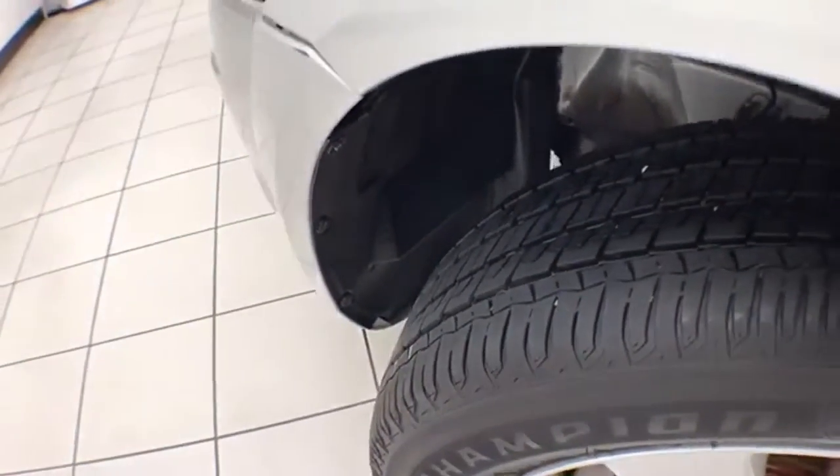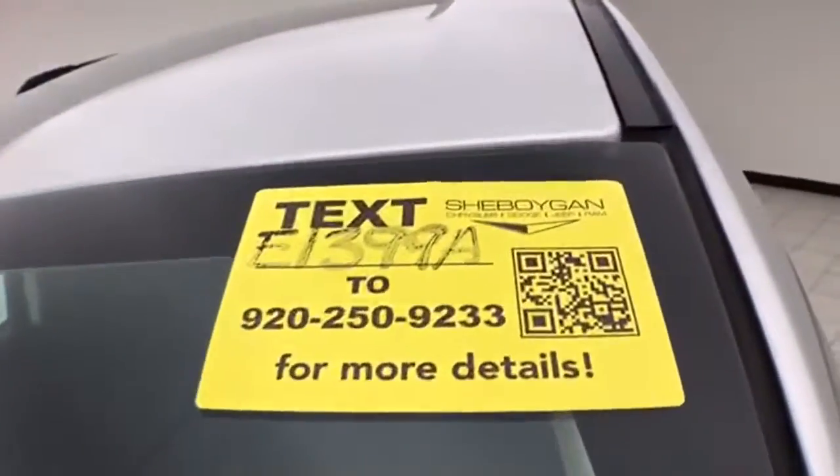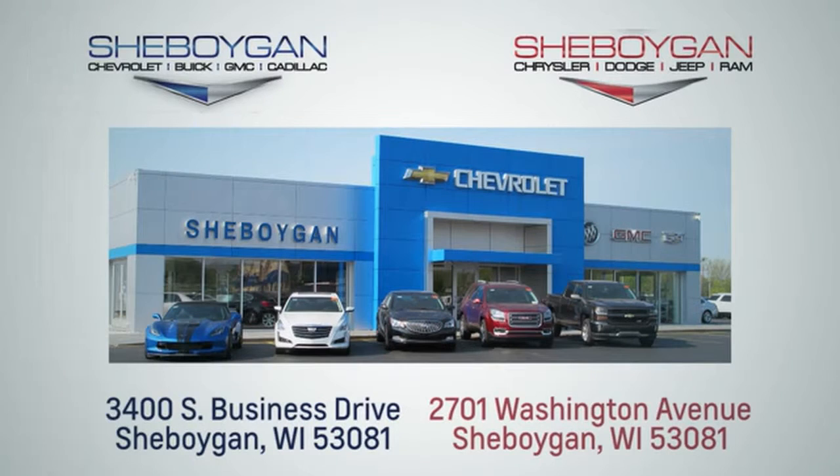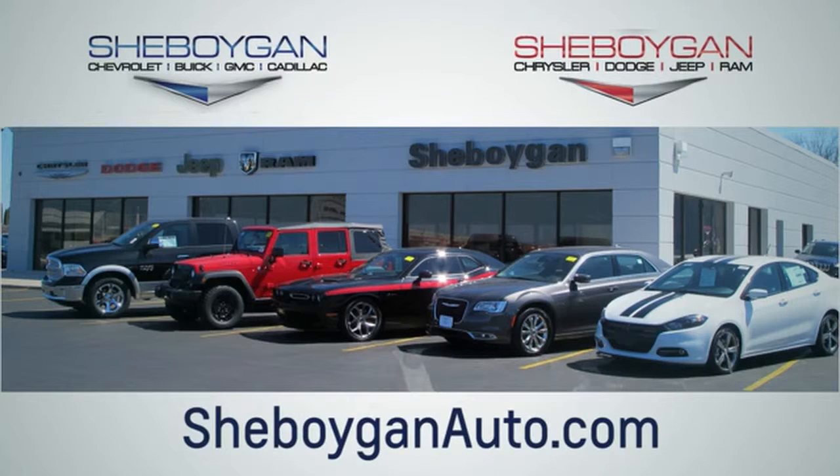New brakes and approximately 50% of the tire tread left. For more information on this Journey, please go to SheboyganAuto.com. We are conveniently located at 3400 South Business Drive or at 2701 Washington Avenue in Sheboygan, Wisconsin. SheboyganAutos.com.